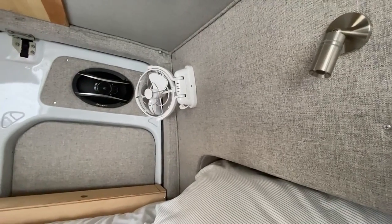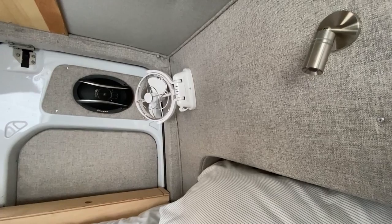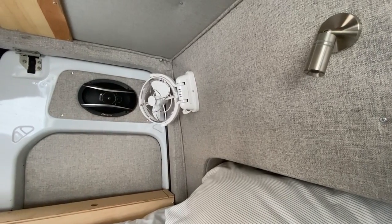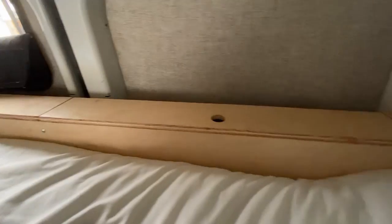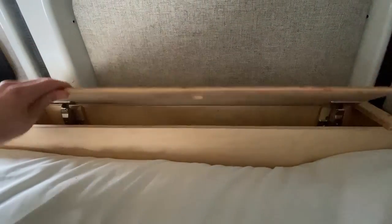Over in the corner we have a marine fan, which is really nice for moving air around the bed area at night when it's hot out. At the back of the bed we built a cubby for storing small items and it has nice soft-close hinges.